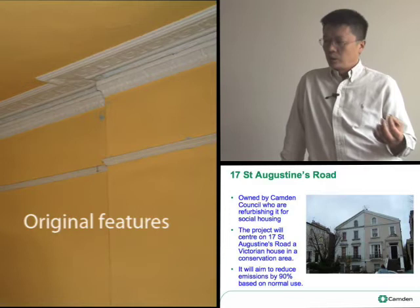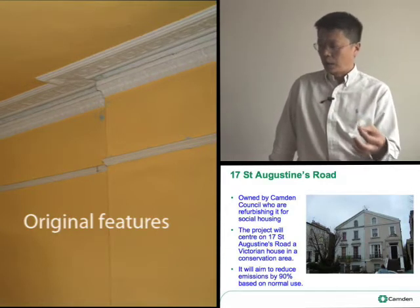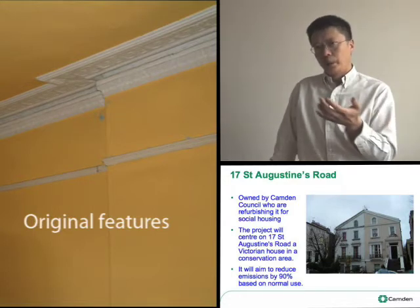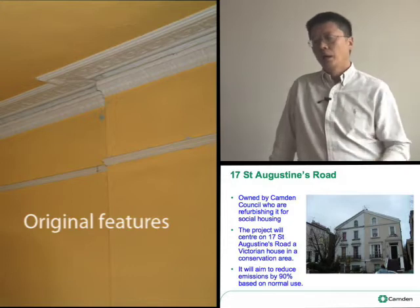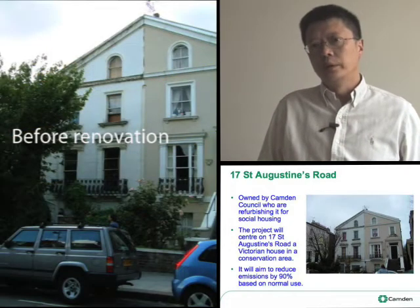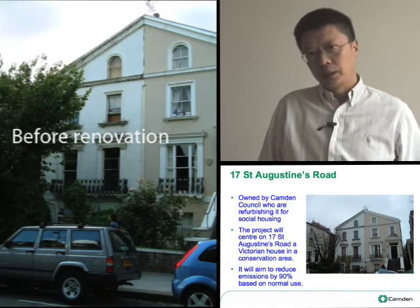17 St Augustine's Road is owned by Camden Council and we're refurbishing it to bring it back into our housing stock. And we started off aiming to reduce the emissions from 17 St Augustine's Road by 90%.